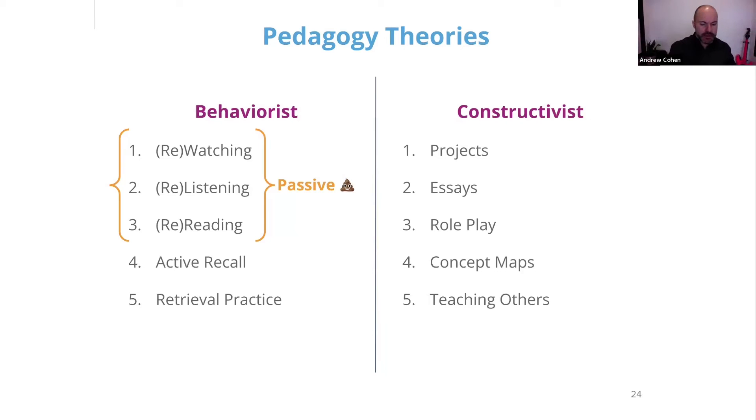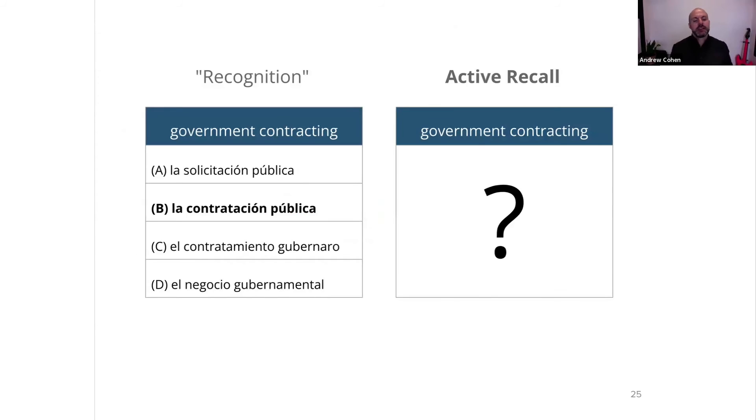So what we're going to do in the rest of this workshop is take your instructional materials — which you probably already have in one of these linear formats: lectures, videos, readings, even podcasts — and figure out how to actually turn them into constructivist activities with a bit more active learning. You'll notice these two other things, number four and five in the behaviorist column, active recall and retrieval practice — I haven't labeled them passive. These are actually active learning, even if behaviorist, and they represent an interesting opportunity.